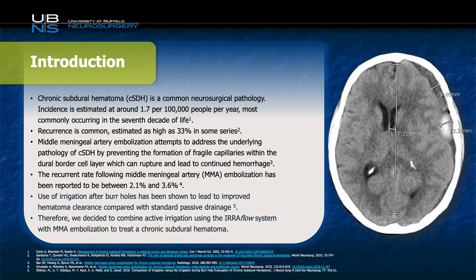Additionally, use of irrigation after burr holes has been shown to lead to improved hematoma clearance when compared with standard passive drainage. Therefore, combining these two theories, we sought to actively irrigate a subdural to remove the mass effect and lead to better brain reabsorption, in addition to doing an MMA embolization to reduce the risk of this chronic subdural hematoma recurring.